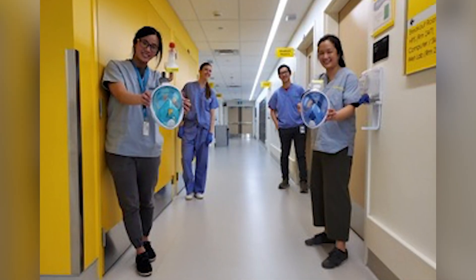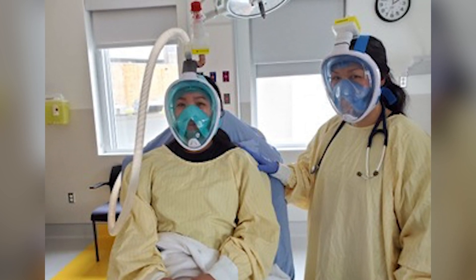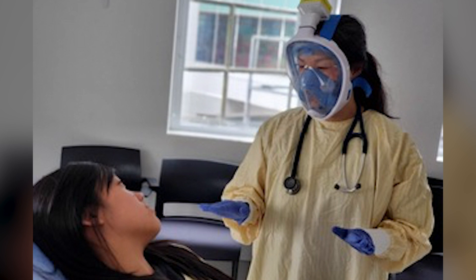COSMIC Medical stands for the Collective Open Source Medical Innovations for COVID-19. We struck this group in early March to try to devise respiratory devices to support patients that have been infected with COVID-19.